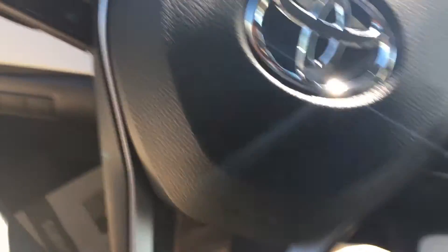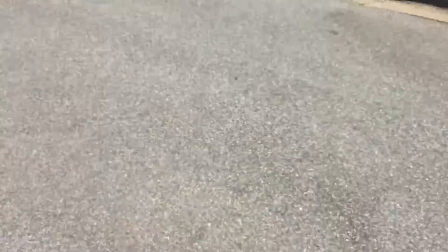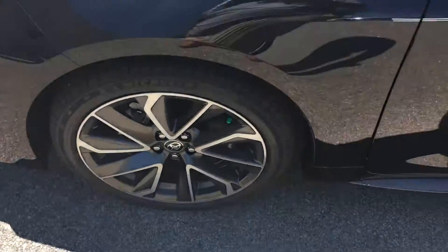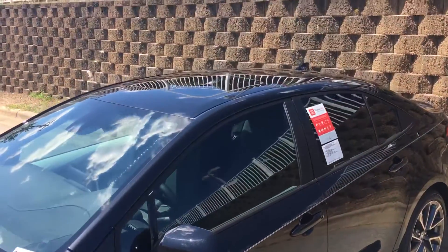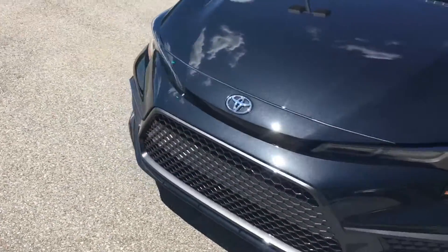Now let me jump out and show you what it looks like from the outside. Since this vehicle is keyless, we just tap here to lock it. It has those nice attractive wheels, and a good side profile. It does have the sunroof — let me confirm what it looks like from the front end as well.